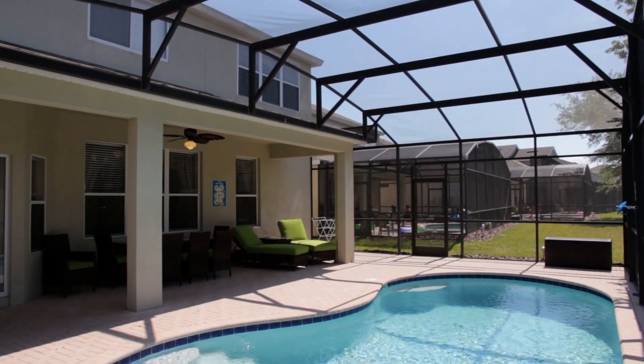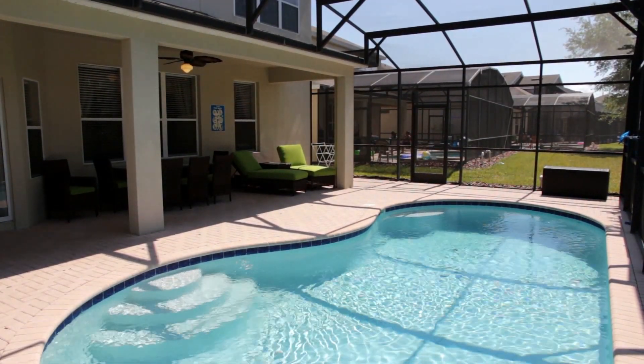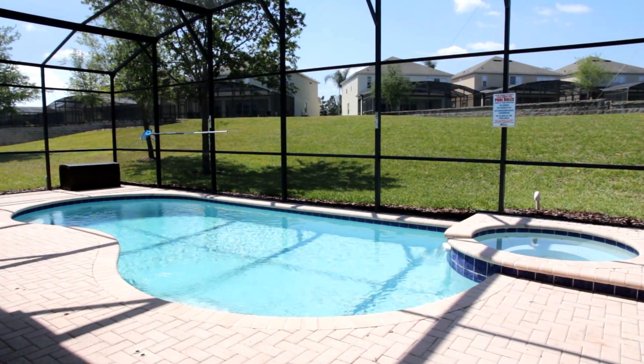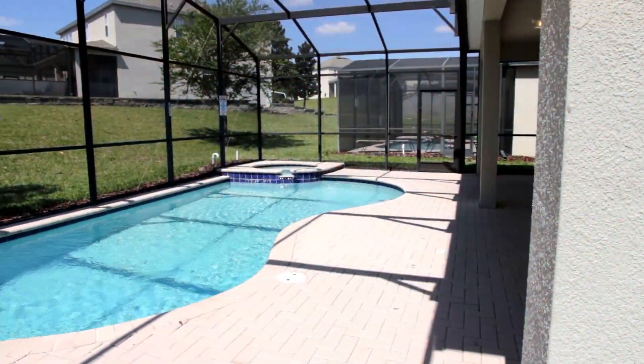When it's time to make the most of the Floridian lifestyle, why not step out onto our large private pool deck and let the fun commence. Enjoy a refreshing swim, relax in the spa or dine al fresco. This is what Florida is all about.